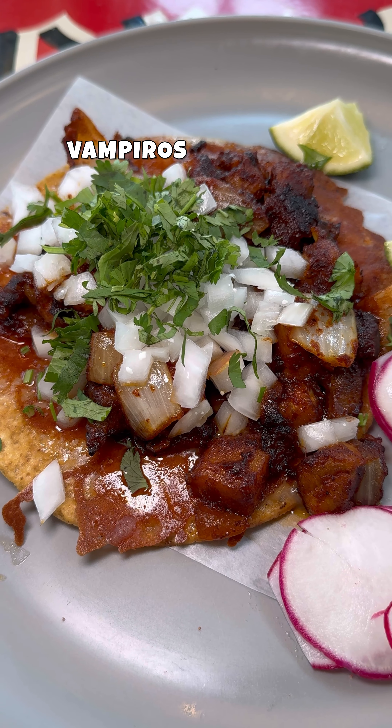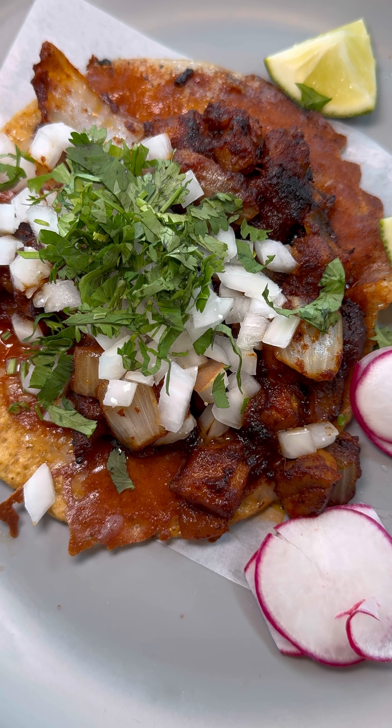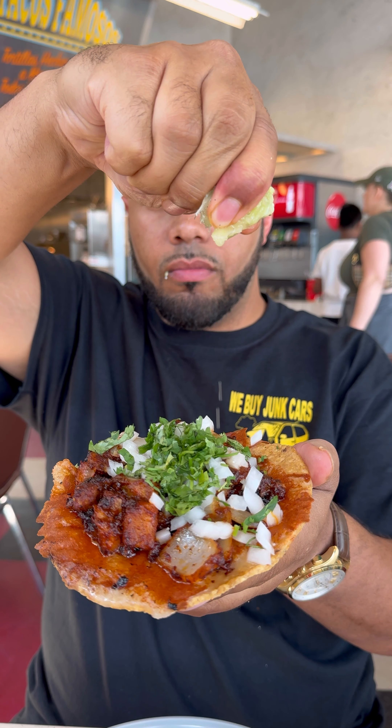I started off with this El Pastor Vampiro. It's like a corn tortilla taco cooked crispy with cheese melted in it, pineapples, and El Pastor meat. Absolutely phenomenal — that is high on my scale.